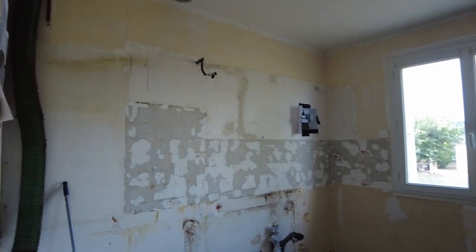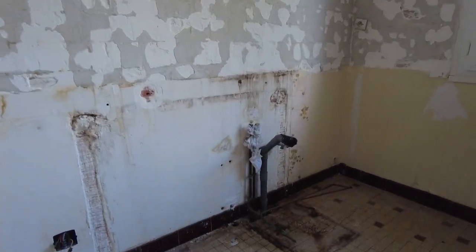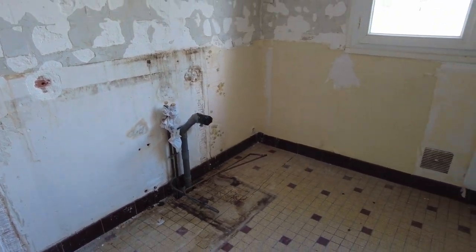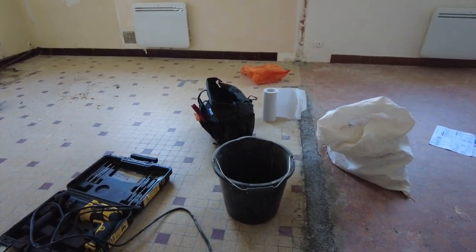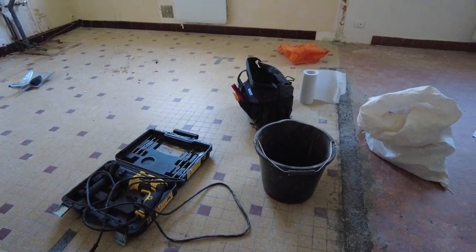No more kitchen - all this pipework is coming out. New pipework in multi-cush is going in underneath and it's going to come out around where this bucket is at the moment, drilling through the bottom of the lower floor.